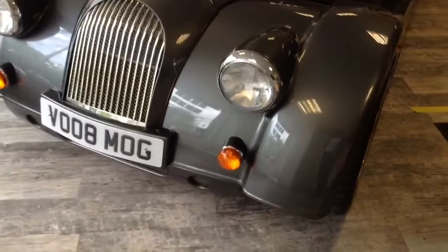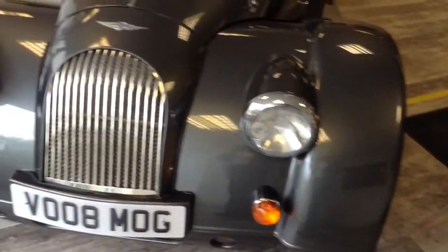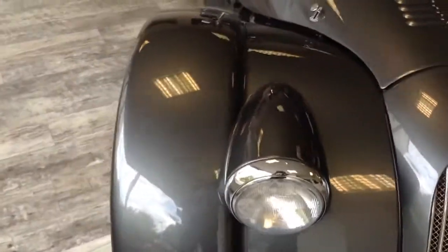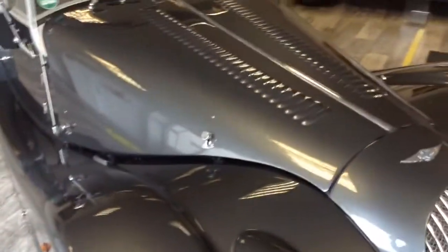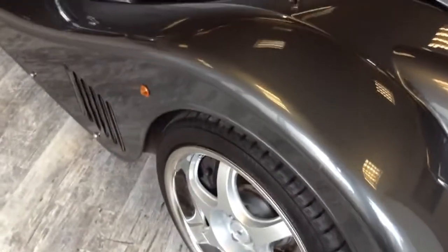Here we have a 2014 Morgan Plus 8, 4.8 automatic, metallic grey with black leather, 23,000 miles.